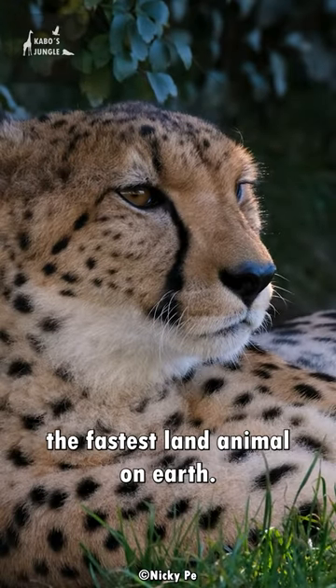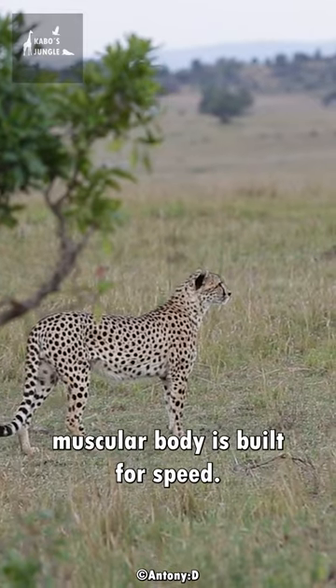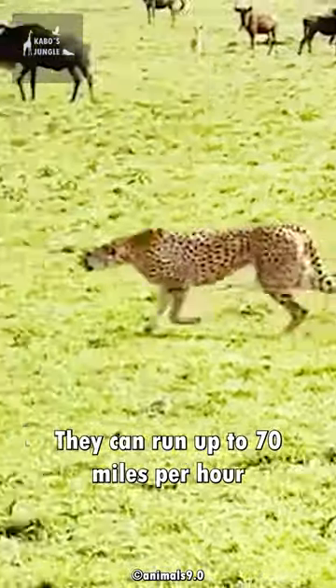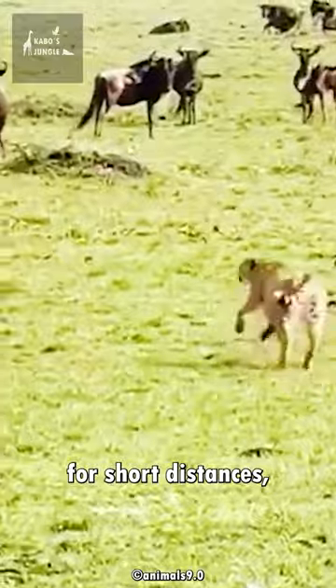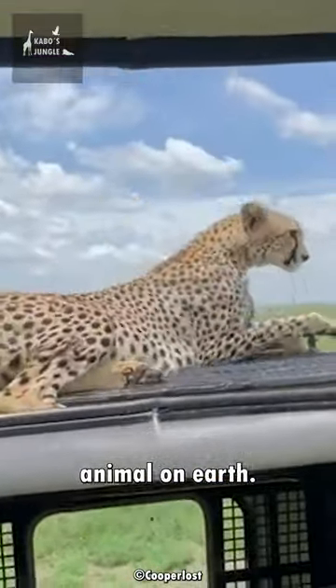Meet the cheetah, the fastest land animal on earth. The cheetah's slender, muscular body is built for speed. They can run up to 70 miles per hour for short distances, making them the fastest land animal on earth.